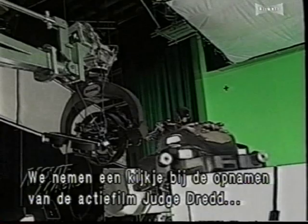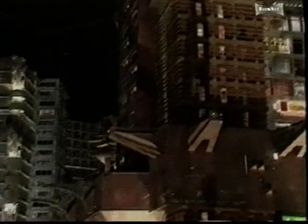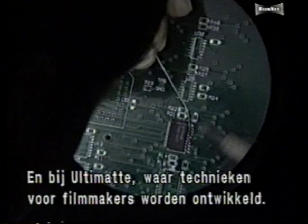Coming up, we'll go behind the scenes on the comic book based action picture Judge Dredd, where effects artists are combining green screen with miniature cities and motion control photography to make a motorcycle fly. We'll also visit Ultimat, where technicians are creating tools that allow filmmakers to realize incredible visions.